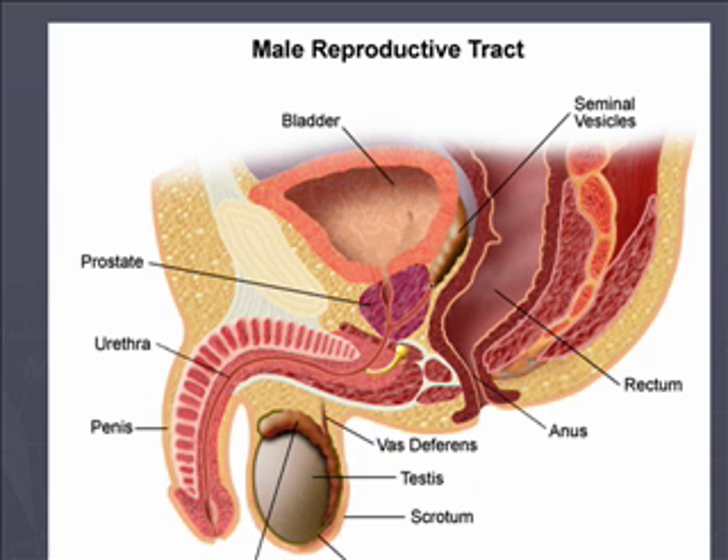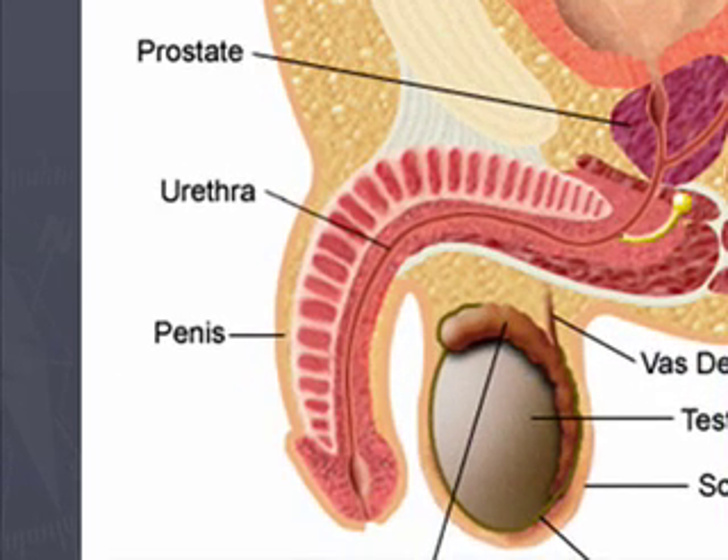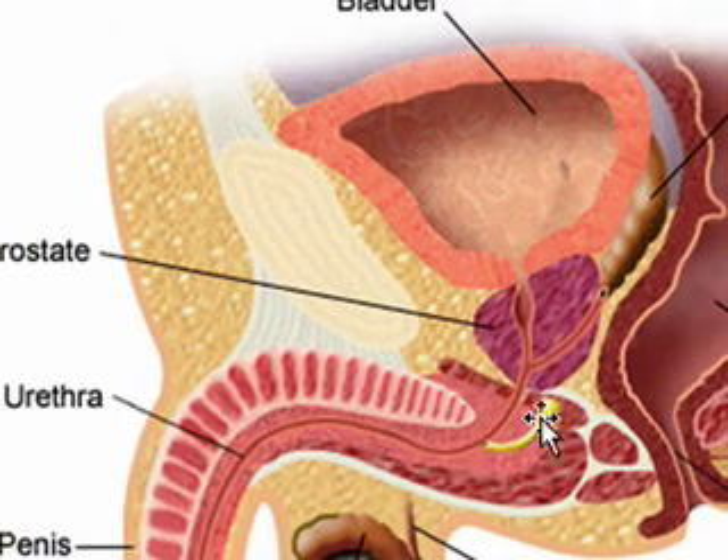Let's go ahead and review the male reproductive tract. The penis is right here with the meatus, and then there's the very long urethra which goes into the bladder. The prostate sits right here, and as you can see, the urethra cuts right through the prostate gland. That's why when we have hypertrophy here, it compresses the urethra, and there are obstructive voiding symptoms.